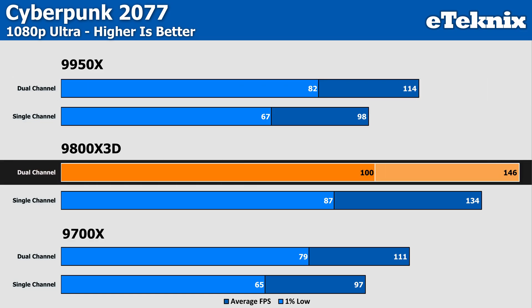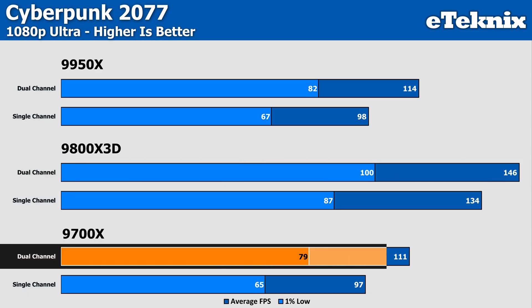The 9800X3D doesn't see as big of a difference in Cyberpunk, mainly down to the 3D V-Cache not being so reliant on memory, but still packs 9% more performance when switching to the dual-channel kit and a 15% increase in the 1% lows. Then on the 9700X, we again see a bigger difference of 14% in the averages and 22% again in the lows. And if using a lower-end GPU, this could actually make quite a sizable difference.